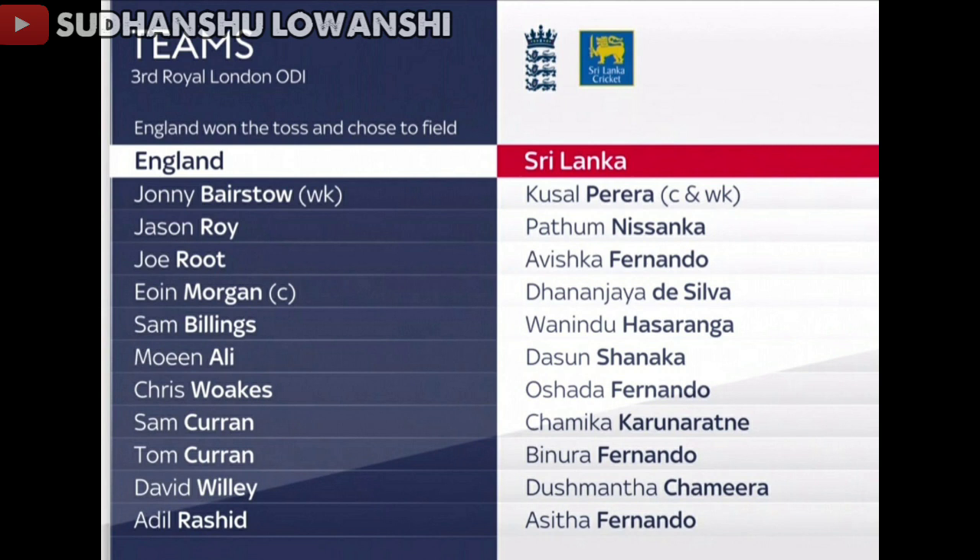For England's playing 11, we have Johnny Bairstow the wicketkeeper, Jason Roy, Joe Root, Eoin Morgan as captain, Sam Billings, Moeen Ali, Chris Woakes, Sam Curran, Tom Curran, David Willey and Adil Rashid.